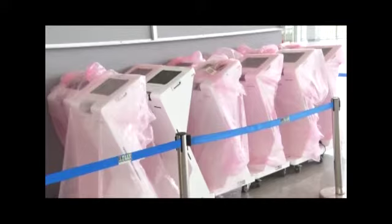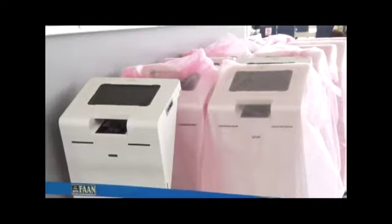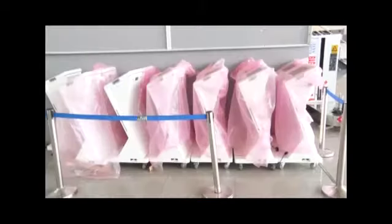Another facility waiting to be installed at the Abuja Airport is the common use self-service kiosks that allow for self-check-in. In the next few weeks, all this will be in place at Nnamdi Azikiwe International Airport, Abuja.